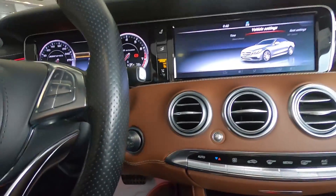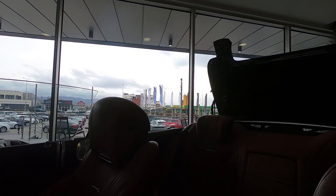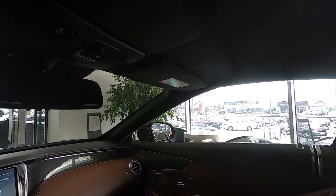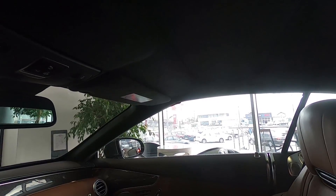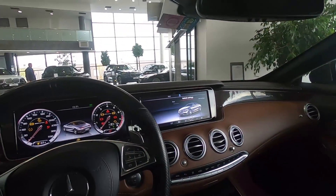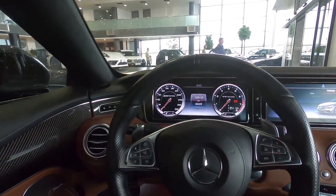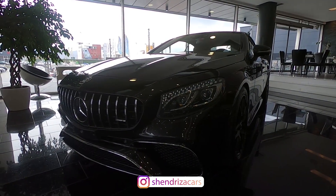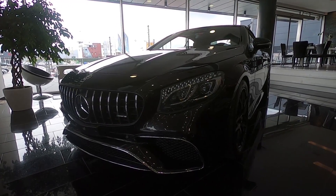Right now we are going to turn off the soft top. And now it is closed. When it's closed it is very quiet inside, which is a very good thing. Guys, I hope you enjoyed this short video of the S63 AMG Cabriolet. Comment down below what you think and we'll see you in the next video.